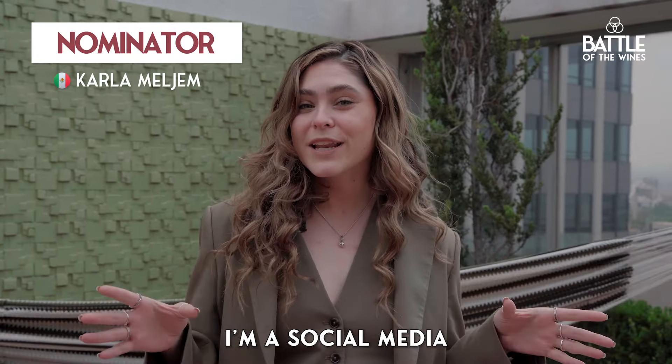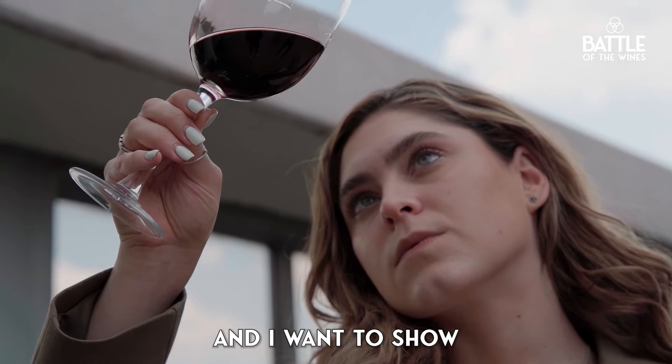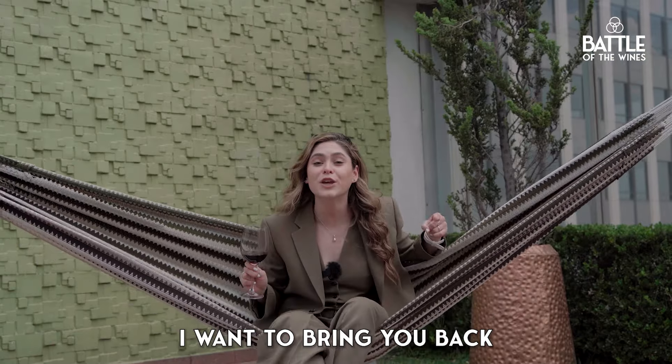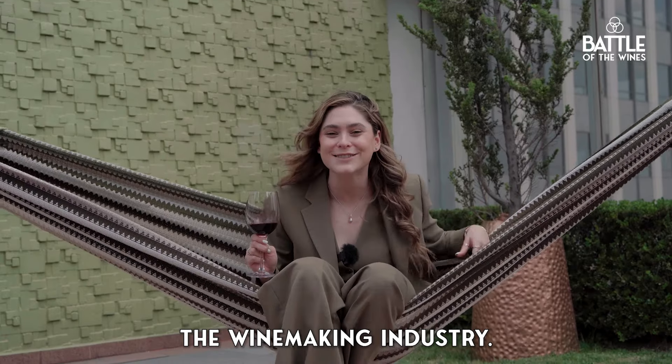My name is Karla Melkem. I'm a social media content creator, and I also study the deep WSET. I want to show younger people that wine doesn't have to be boring. But right now, I want to bring you back to my country, Mexico, and show you what we are making in the wine making industry.